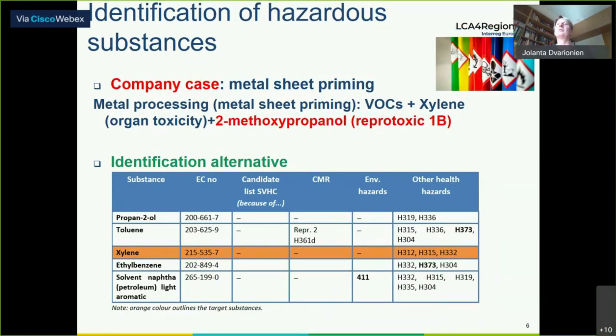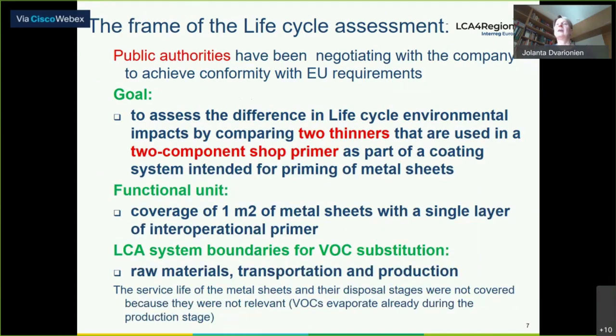For the company case, there was also a search for alternatives without methoxypropanol. The alternative also contains some VOCs, but the amount was even less than in previous preparations. Public authorities had been negotiating with the company to achieve conformity with EU requirements. The goal of the case study was to assess the difference in lifecycle environmental impacts by comparing two thinners used in a two-component primer as part of a coating system.